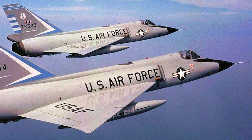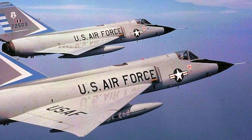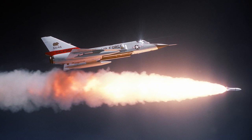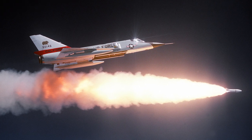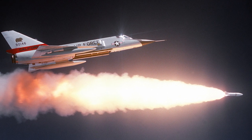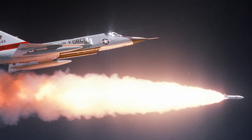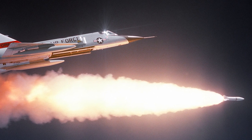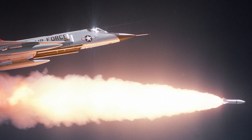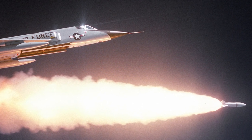At the heart of the F-106's design was its distinctive delta wing. This wing design, characterized by its triangular shape, was optimized for high-speed, high-altitude flight. But speed and power weren't the only things that set the Delta Dart apart. The MA-1 integrated fire control system was a game-changer. This advanced system could automatically detect, track, and even compute an intercept course for enemy aircraft. The F-106 stood as a sentinel against potential airborne threats during the heart of the Cold War.